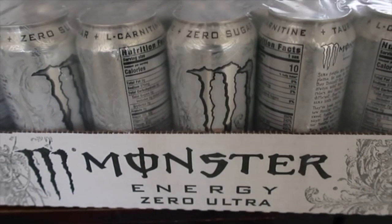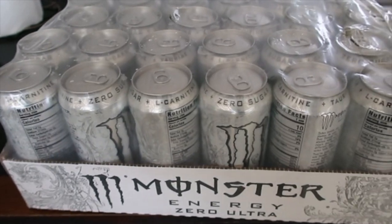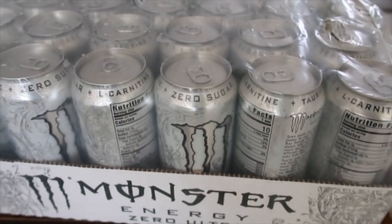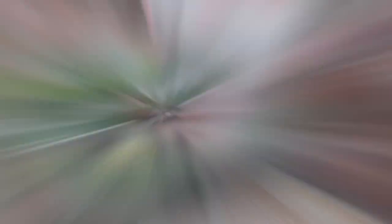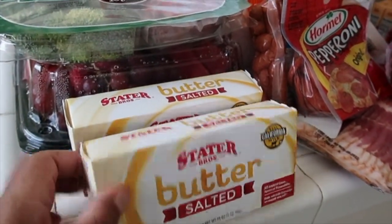First we're gonna start with this big thing of Monsters — it is sugar-free. My husband works tonight so he always needs an energy drink, at least one a day. I guess I'll just start from this side. We have started off with some salted butter.